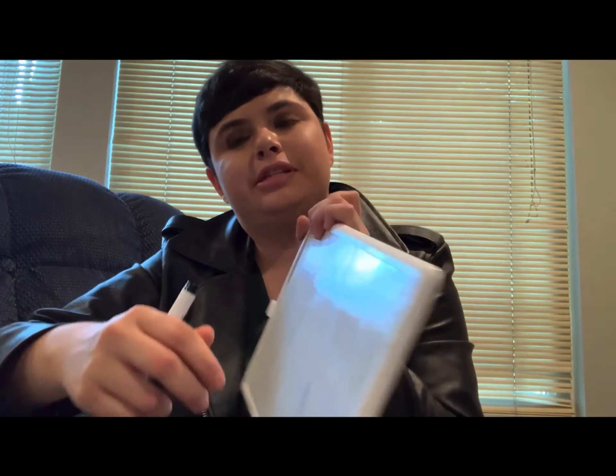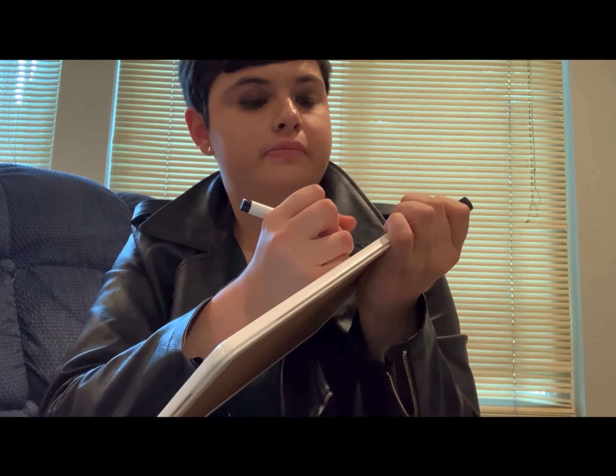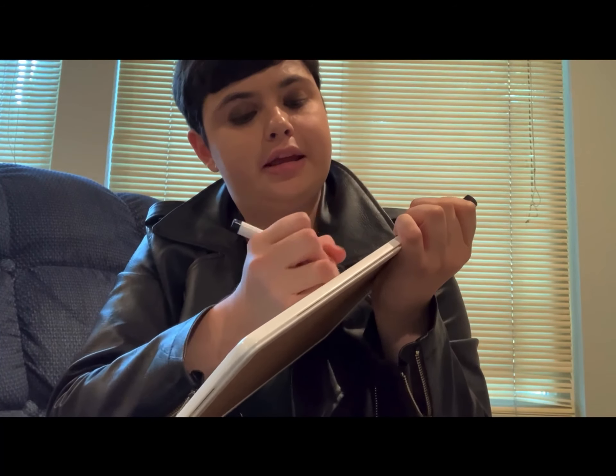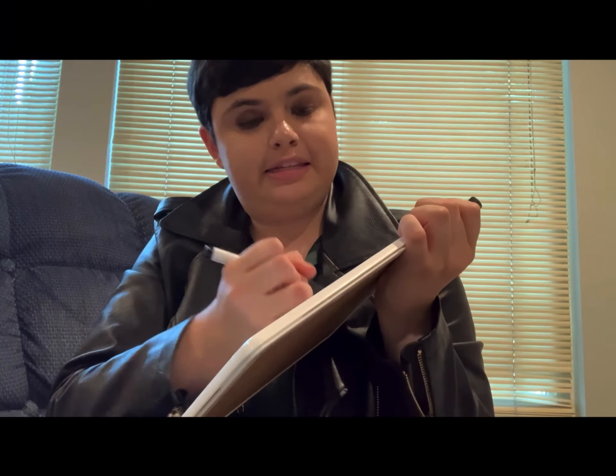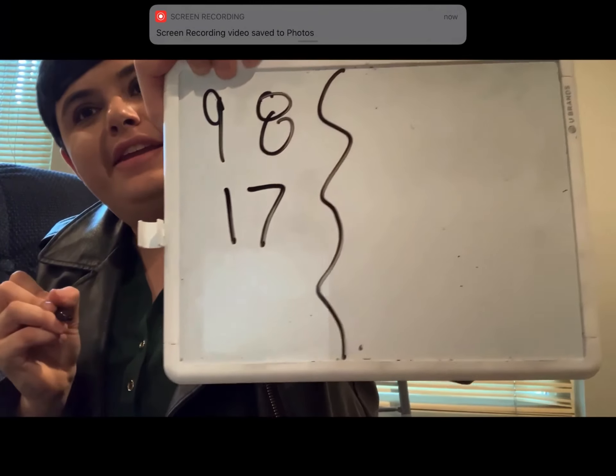Hello, friends. Welcome back to Fact Families. Today we are working on our related facts again. Our fact family is going to consist of three numbers, just like before. Today it's going to be nine, eight, and 17. We're getting up there in the numbers — nine, eight, and 17.